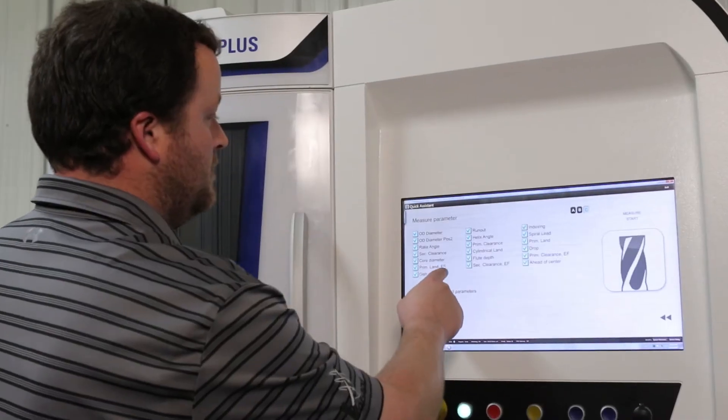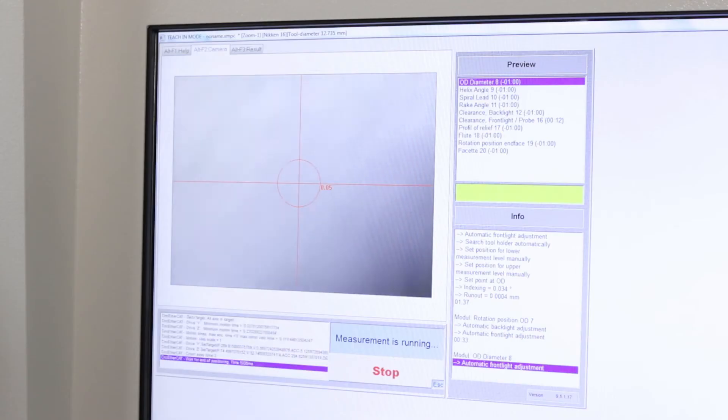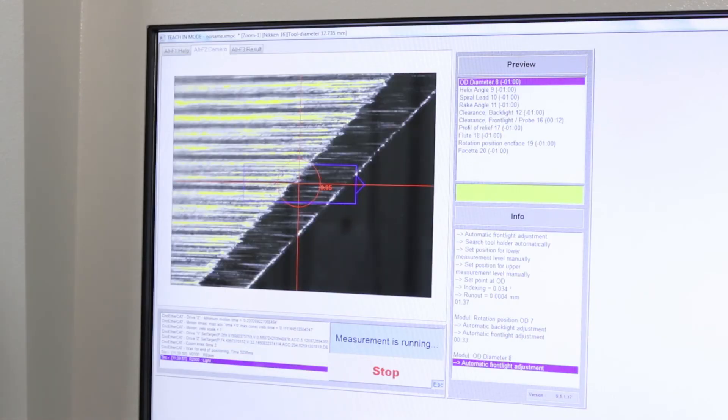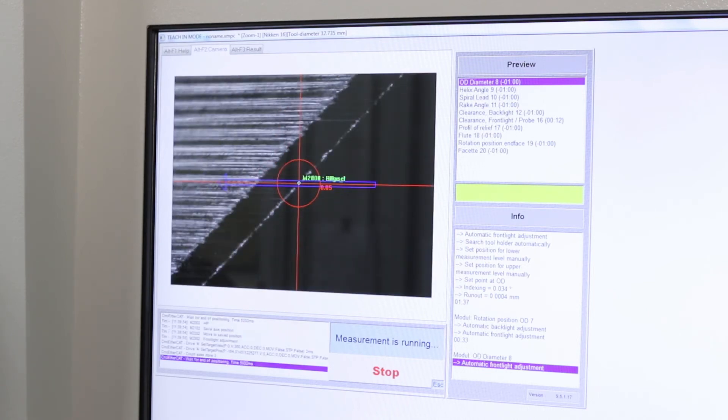With the Quick Assistance software, we currently only have to pick the appropriate icon — for example, if we were manufacturing an end mill, we pick the end mill icon and it measures the tool. You have two to three clicks and you're off and measuring, whereas with the older software you had to almost design a program from scratch.